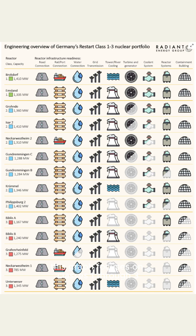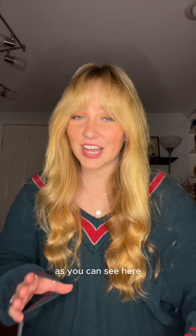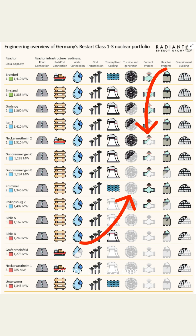This graph focuses on Classes 1 through 3, showing exactly what infrastructure was present at each plant and which might need to be updated. Class 1 has almost everything intact, while Class 2 reactors need more significant repairs in areas like the turbine and generator or coolant systems.